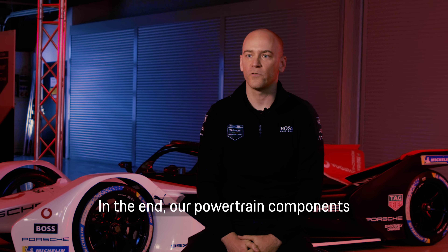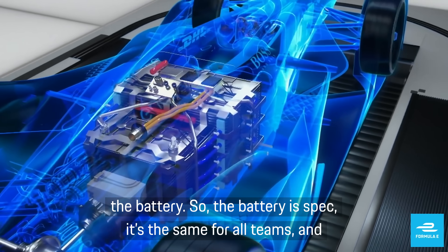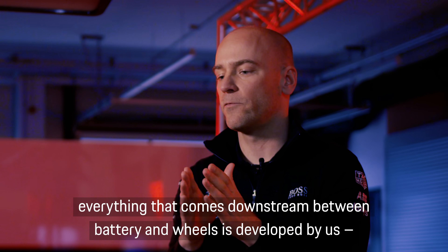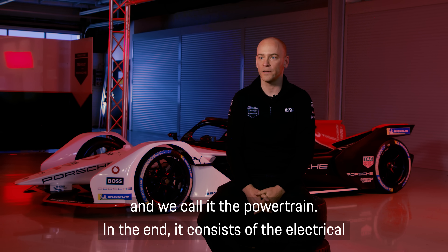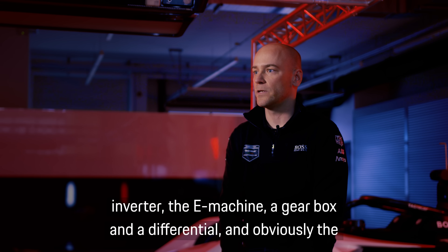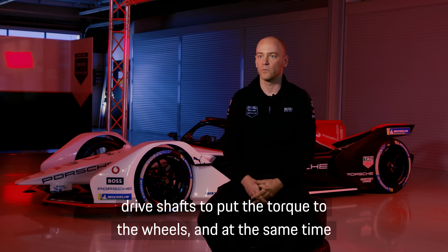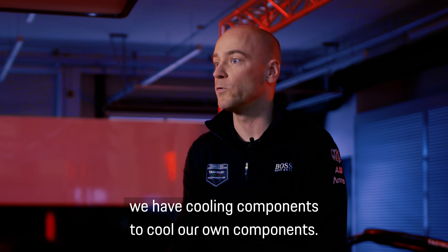Our powertrain components consist of everything that comes after the battery. The battery is spec, so it's the same for all teams, and everything downstream between battery and wheels is developed by us — we call it the powertrain. It consists of the electrical inverter, the e-machine, a gearbox, a differential, and the drive shafts to put the torque to the wheels, and we also have cooling components to cool our own components.